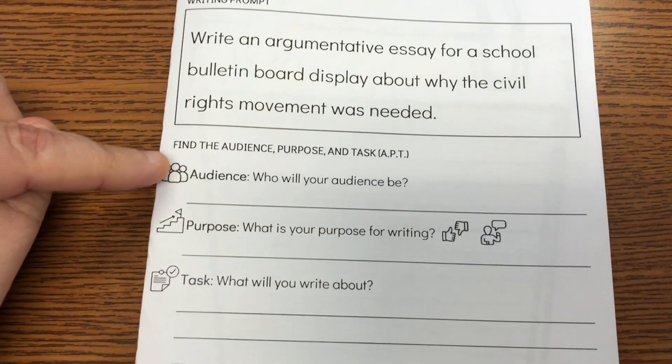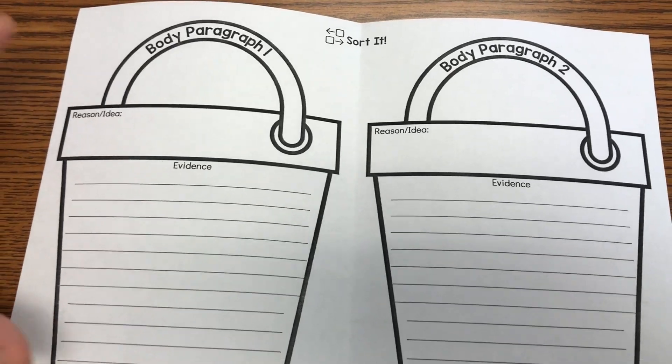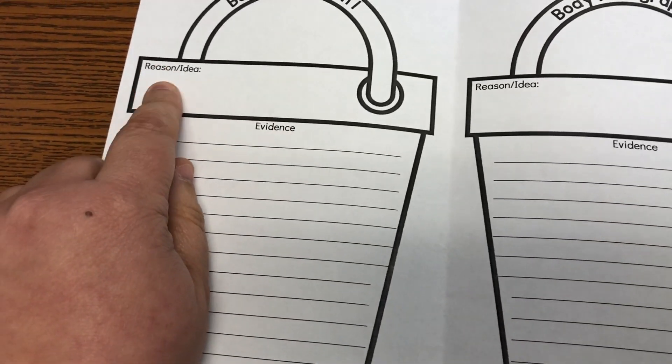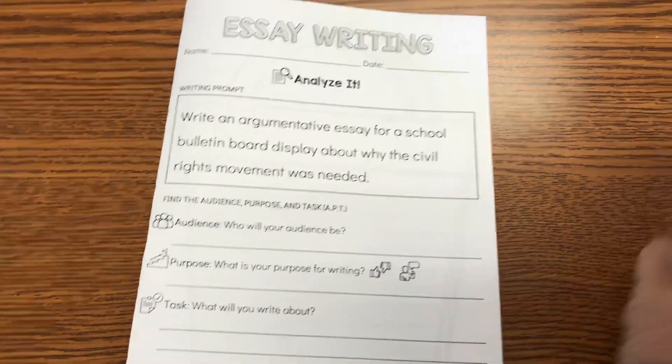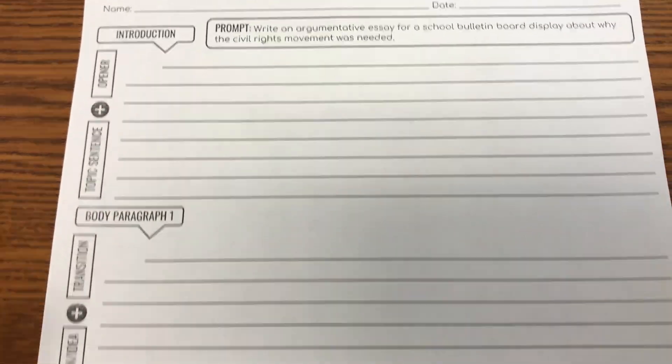This is the final typed version. They're going to analyze the prompt, find the APT, circle the essay keyword, underline the topic, and ask if it's a one-part or two-part prompt. On the inside are the buckets — paragraph one and paragraph two. They sort evidence into two buckets, give each a title as their reason or idea, then create a topic sentence. On the back they write body paragraph one and two, with reminders about TREE: transition, reason or idea, evidence and elaboration. I also created a notes catcher so they can take notes on evidence as they read each source, and the final essay goes onto our existing essay sheets for introduction, body paragraphs, and conclusion.